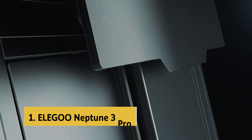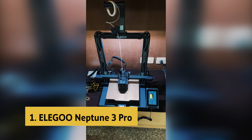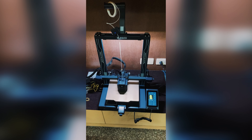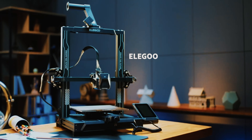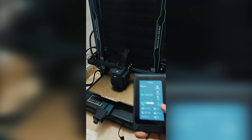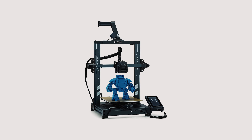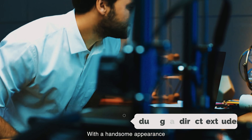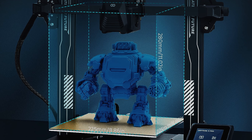And finally, the number one on our list is the Elegoo Neptune 3 Pro. The Elegoo Neptune 3 Pro is a powerhouse in the world of 3D printing, offering a host of features that cater to both beginners and experienced users alike. With a generous printing size of 8.85 by 8.85 by 11 inches, this printer can tackle a wide range of projects with ease. One of the standout features is its dual gear direct extruder, which provides smoother filament feeding and more stable printing results.